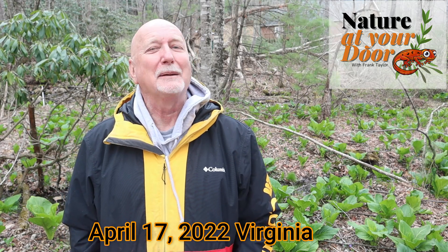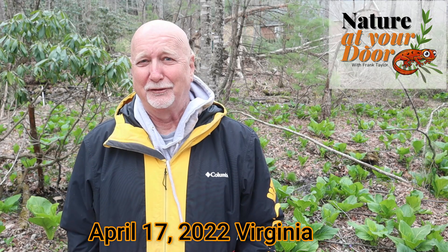Hi, this is Frank Taylor at Nature at Your Door. I'm just outside my door in a marshy area in the forest behind my house in the Appalachian Mountains at about 2,700 feet.